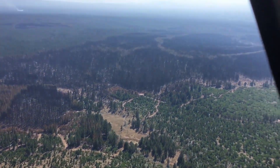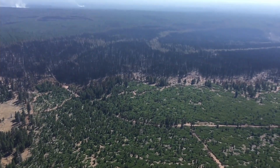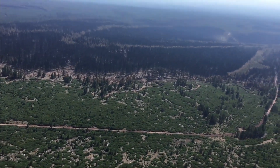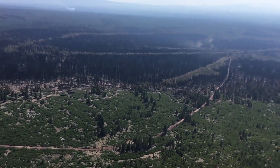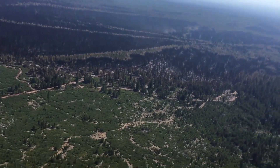Coming around here, we just crossed over the 2901 road and we're looking to the west. In the foreground and background you can see the Sycan Marsh. This is where the original log fire was, and we kept working it along the 3219 road, paralleling it and trying to go direct, and we're going to be looking back toward the 2-8 road.